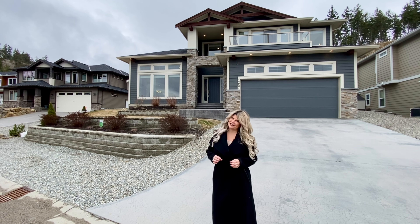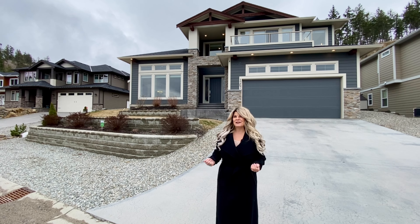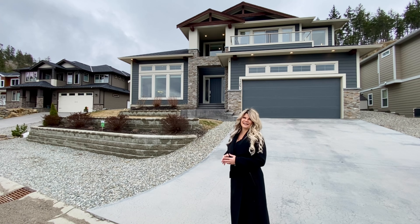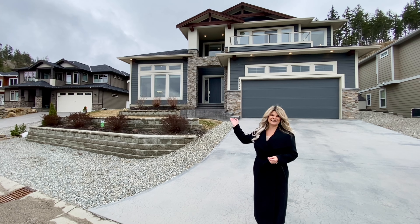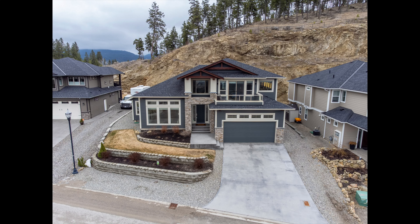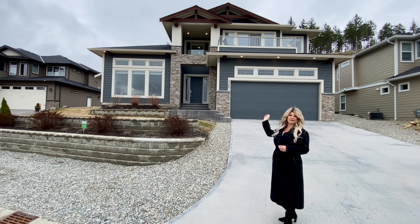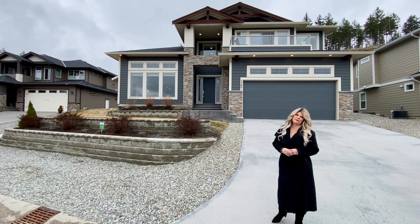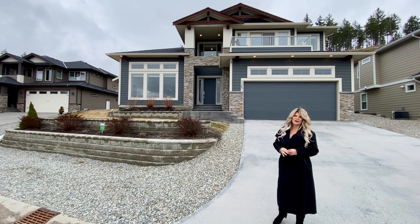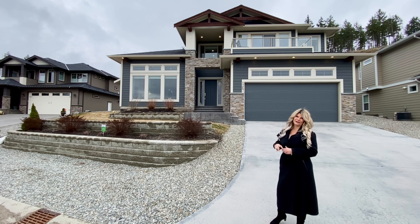This home is absolutely stunning. You'll notice from the moment we walk through the front door. Outside, we just want to bring a couple of details to your attention. First of all, you've got this beautiful craftsman style home. It has a really nice flat backyard, perfect for seeing the kids right outside. The garage is a double car garage, but there's actually an extended area at the back which would be perfect for a workshop. Also, this home has no basement — it's literally just the two floors.